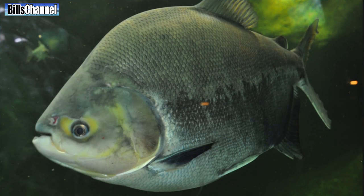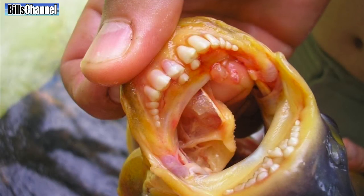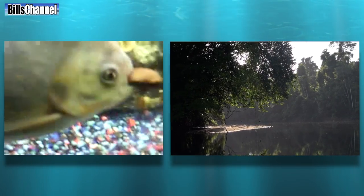But unlike piranha, Paku are mostly herbivores. They use their human-like teeth to eat, among other things, nuts and fruits that fall from trees into the water.